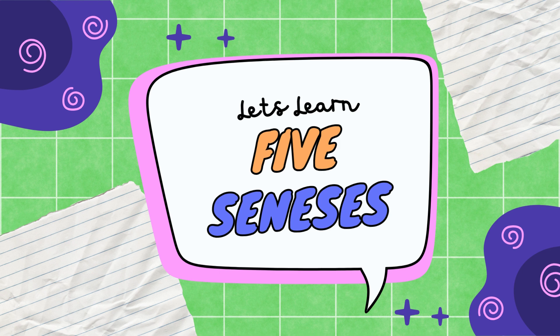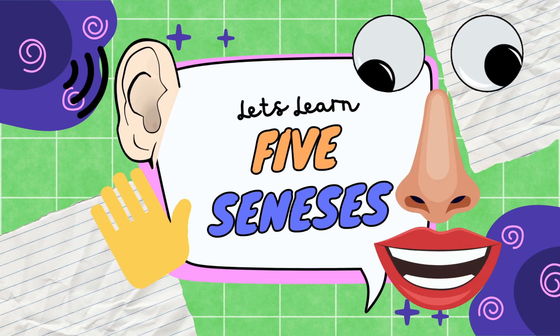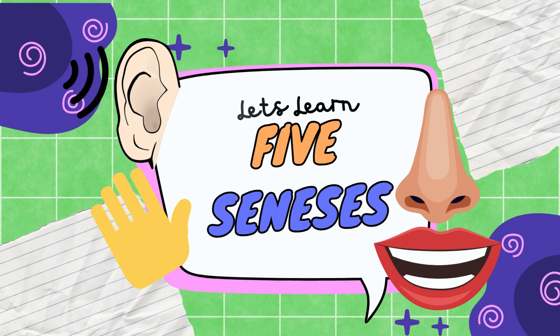Our senses help us see, hear, smell, taste, and touch the world around us. Let's check them out one by one.